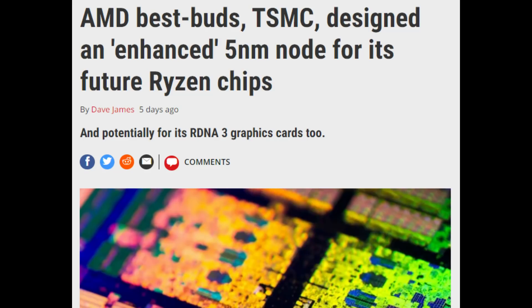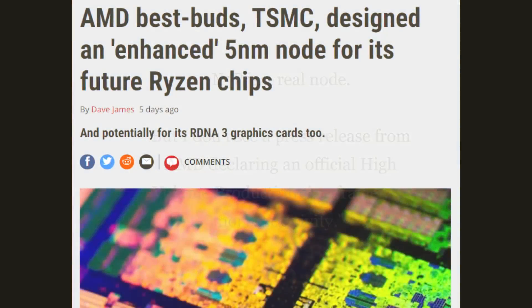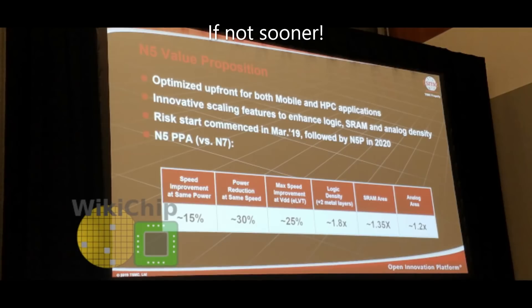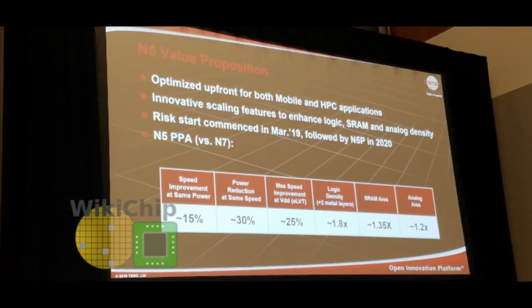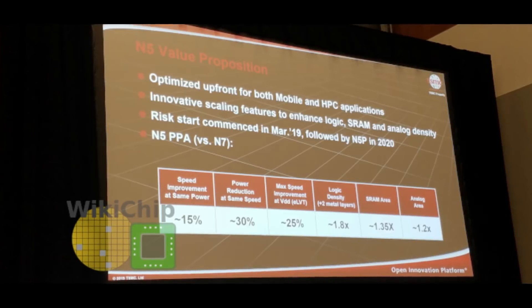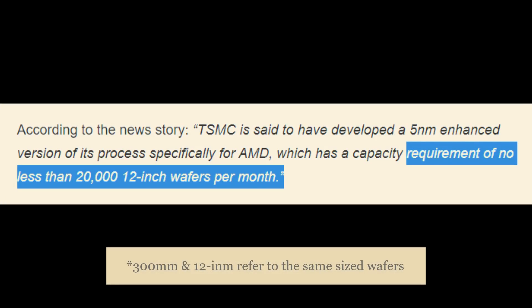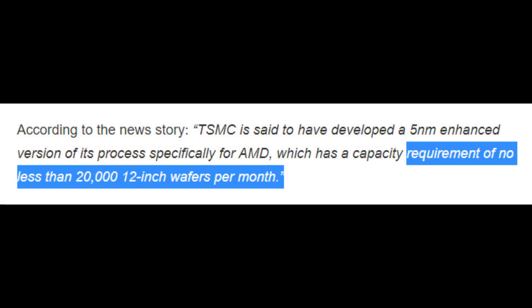The first thing to note is that this is technically a rumor, although everyone seems sure it's true that TSMC is giving AMD this enhanced N7P process. Based on what is public, this will be in volume production at the start of 2021 — let's just assume January, though the exact month is unknown. So we don't know exactly when AMD is required to buy 20,300 millimeter wafers per month, but let's assume January.